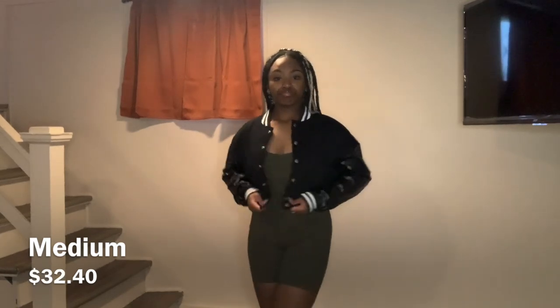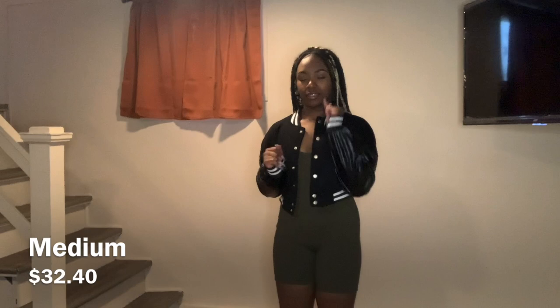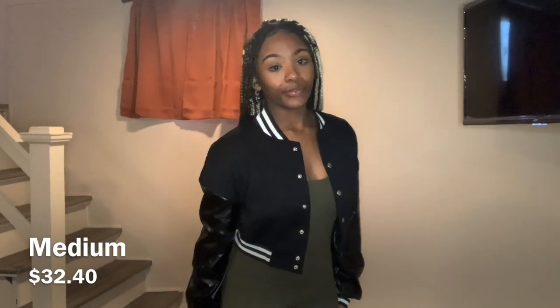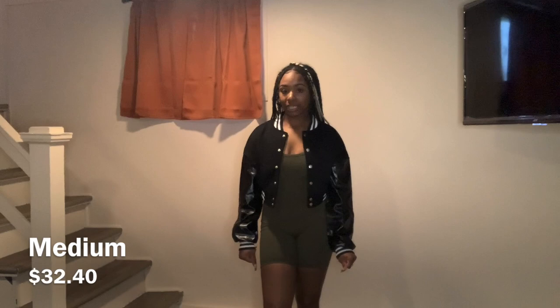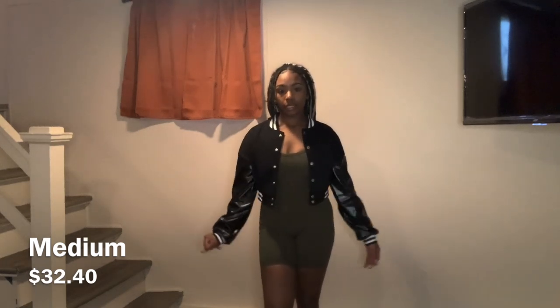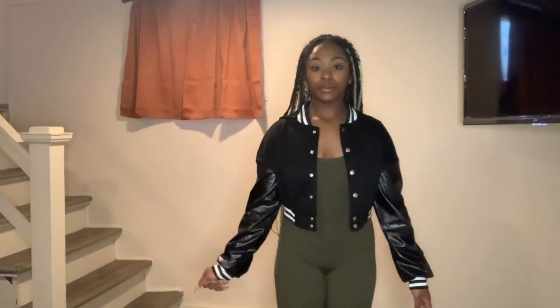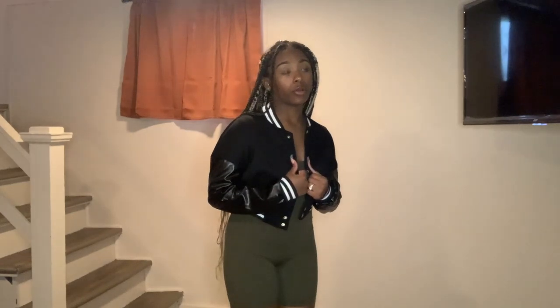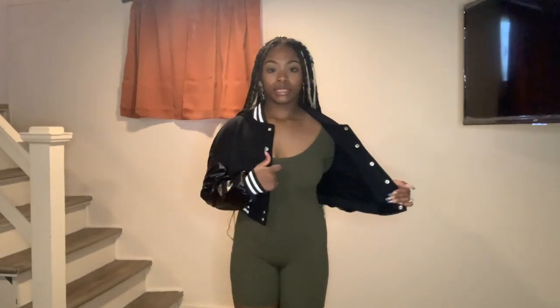I also bought this jacket — it's kind of loud but not that loud. With the jacket on, the outfit looks kind of cute. With some platform Converse I would definitely wear this. I didn't even buy this jacket to go with this bodysuit but looking at it on camera it actually looks cute. I also bought this jacket just as part of the clothing haul.